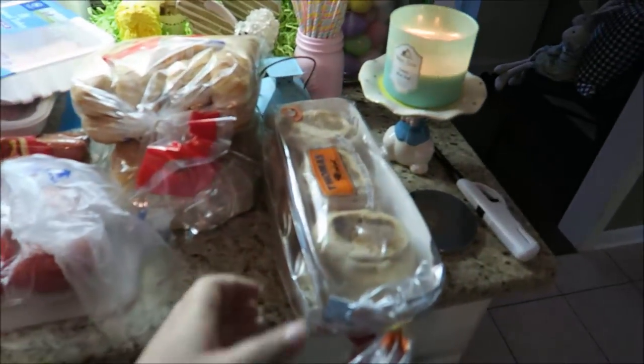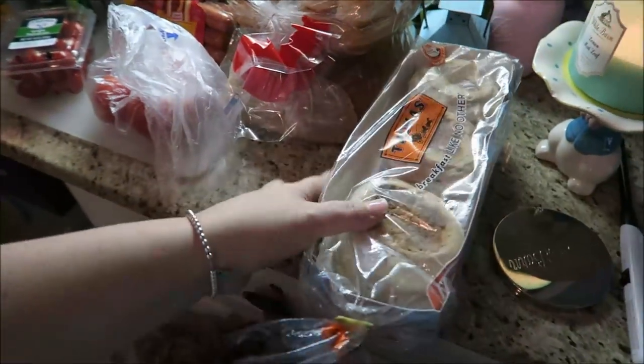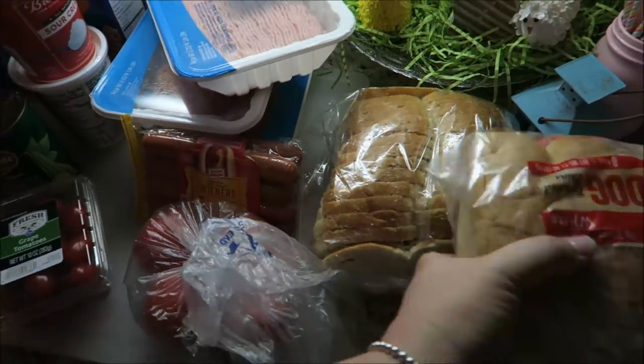Alright, let's start off with our English muffins. I got the whole wheat for Brian and then I got the regular originals for me. I got some hot dog buns and got some bread for bruschetta.